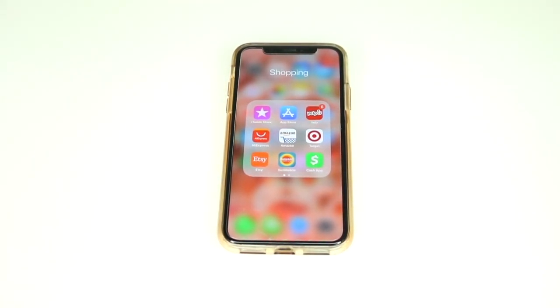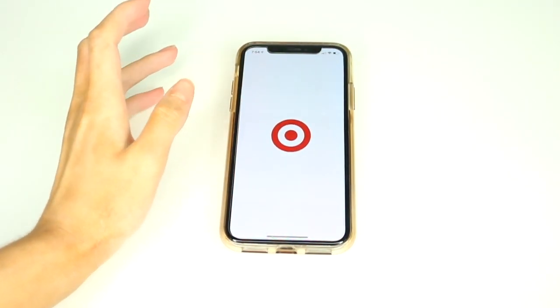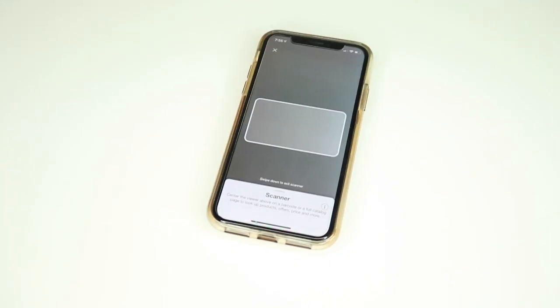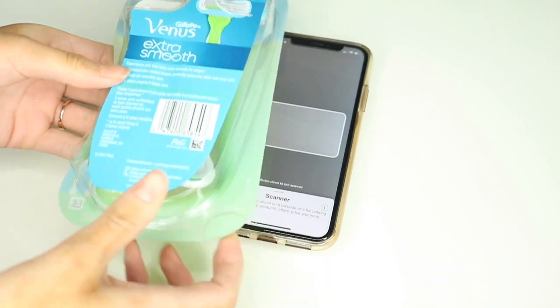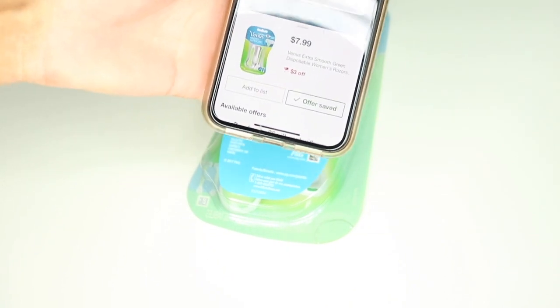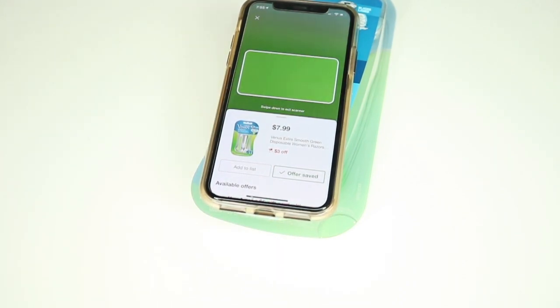I like AliExpress for wholesale, inexpensive purchases — if there's a tank top I've seen sold at a million stores, it's usually on AliExpress for really cheap. I also have the Target app because I love Target and shop there frequently. My personal favorite feature is the product scanner. I'll demonstrate — I just bought these razors from Target. If I put the item over the scanner, it tells me the razors are $3 off. I can save the offer, it adds to my cart, creates a barcode, and I scan that at checkout to get money off my purchase.